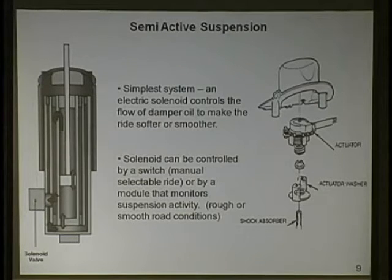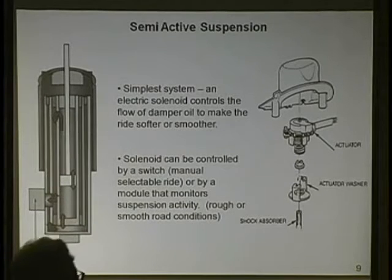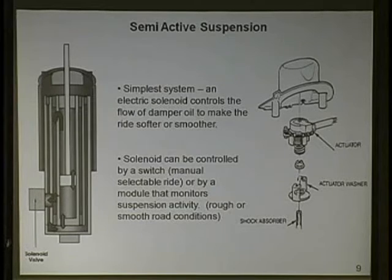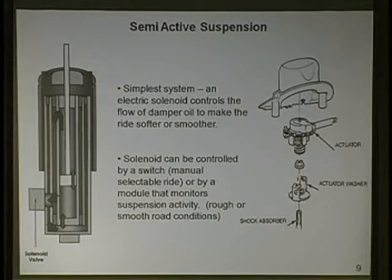Fully active suspension is Buck Rogers stuff you see in some Land Rovers and select Euro luxury cars where you can actually pull a wheel up before it goes in a hole - requires pneumatics or hydraulics, very expensive and complex. A semi-active strut or shock has a solenoid in the side. The solenoid's job is to control fluid flow, moving the shock into a stiffer or softer ride. It's basically a solenoid - you can current ramp it just like you'd look at an injector.